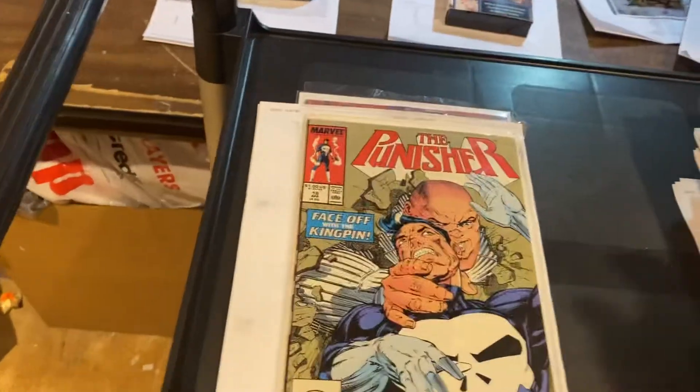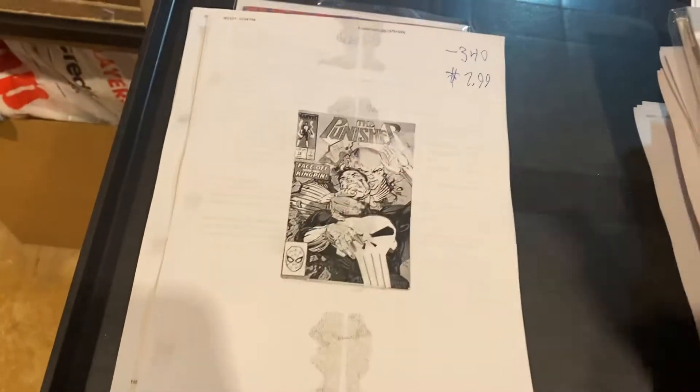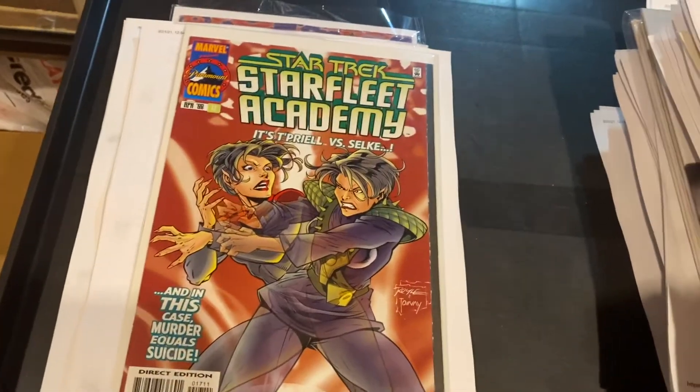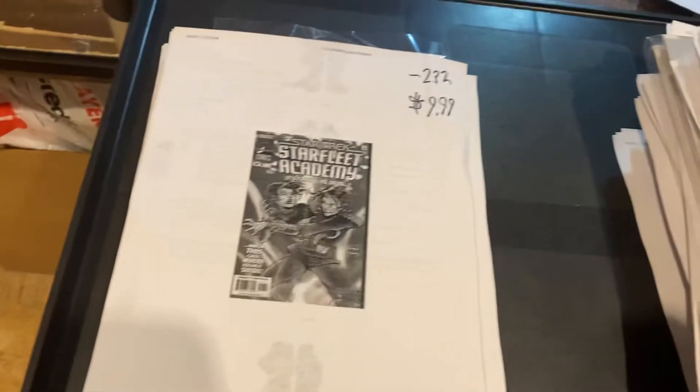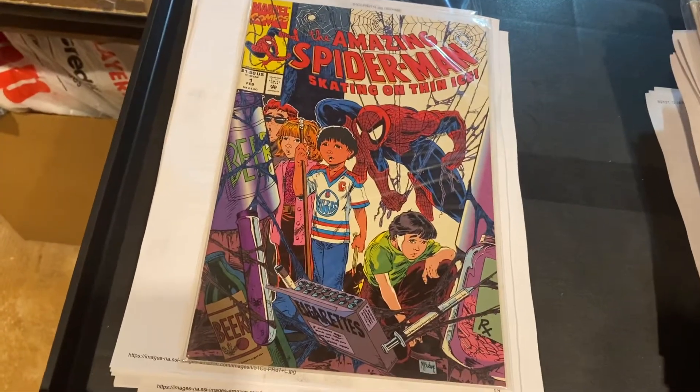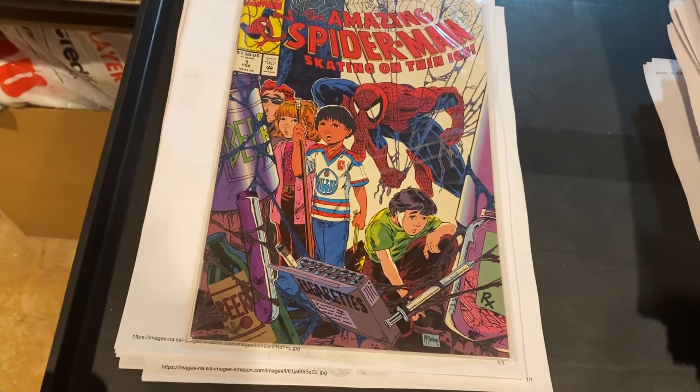Punisher, $18.00 — $7.99. Starfleet Academy, I don't know who that is but it's somebody versus somebody, $9.99 there. Amazing Spider-Man: Skating on Thin Ice — the drug issue, I believe. No cigarettes and beer and drugs — yeah, everything. $9.99.